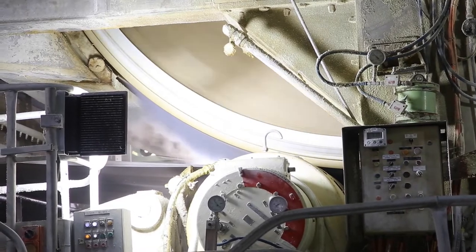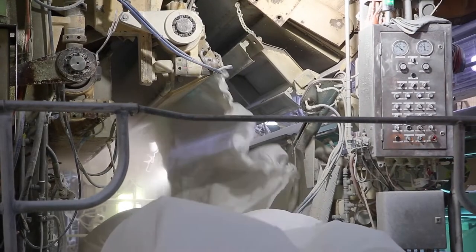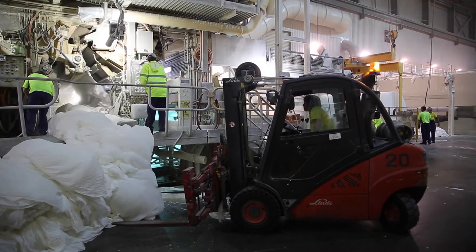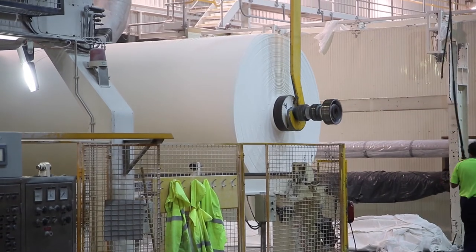We control how much fibre is in the width of the paper machine and we dry it at very high speed. There are a number of chemicals that go into the tissue to produce different properties such as its ability to be strong when it's wet — we call that wet strength — and also its dry strength, its thickness, and its colour. We have mechanisms of controlling all of that.